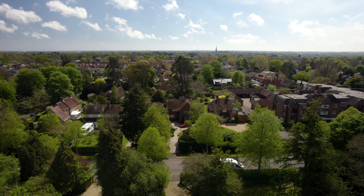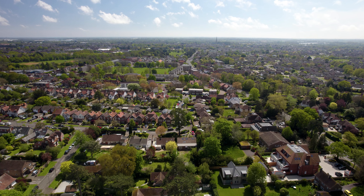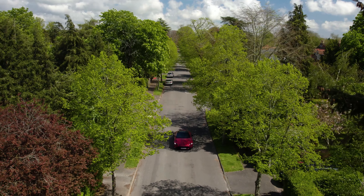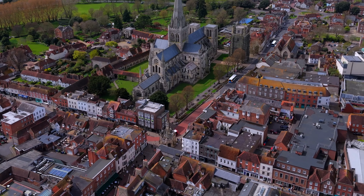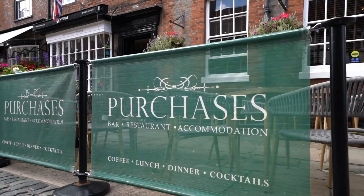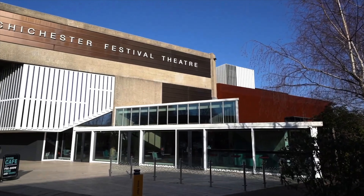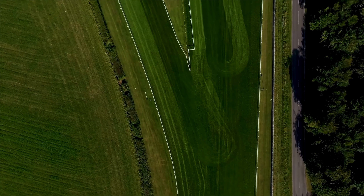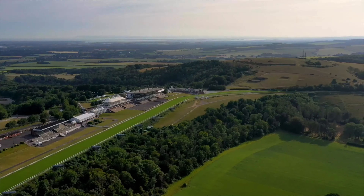Nestled within the serene environs of a leafy residential area on the northern outskirts of Chichester, the avenue offers a tranquil retreat just 800 metres from Centurion Way. A plethora of amenities await in the vibrant city, from boutiques to wine bars and from the renowned festival theatre to the picturesque Priory Park with its cricket grounds and Pallant House Gallery. Nearby Goodwood adds to the area's allure with its renowned horse racing events, Festival of Speed, and Revival meetings.